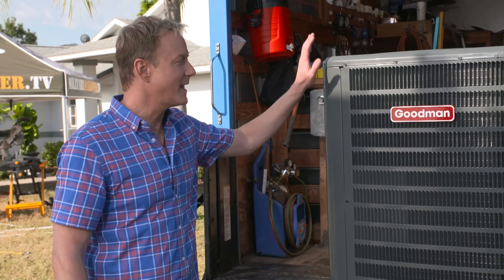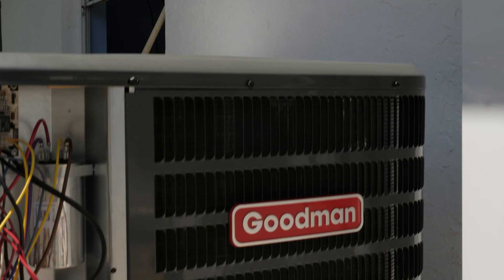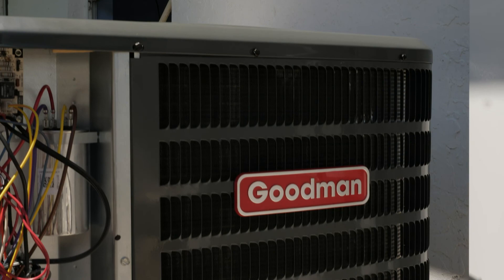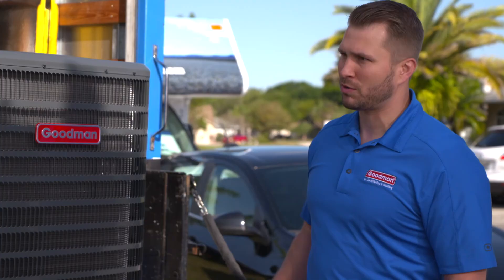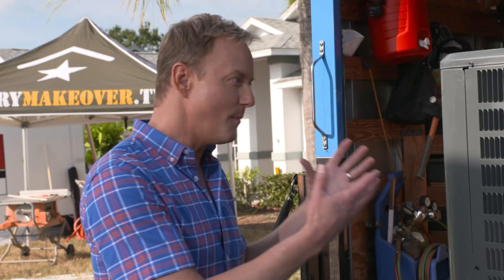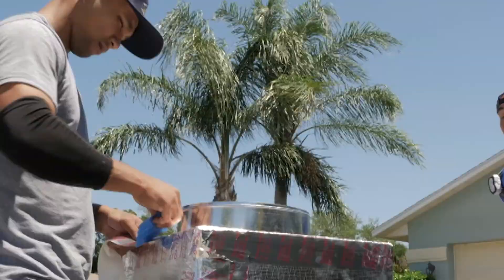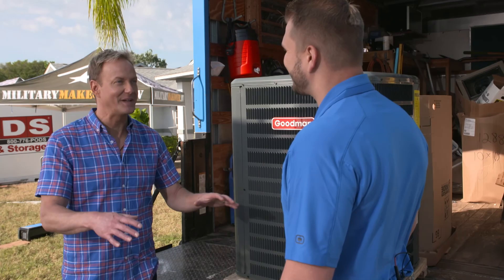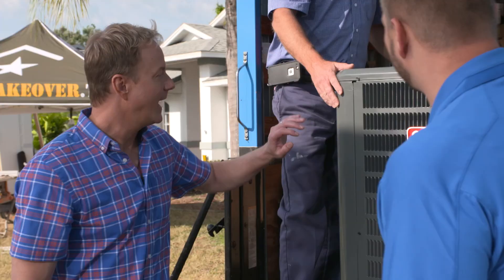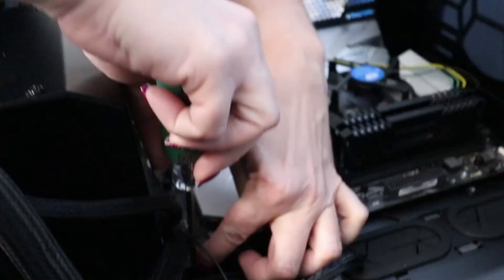So this is the unit that everybody's familiar with — it sits outside the house and houses the compressor. This Goodman heat pump is going to match up with the indoor air handler we just looked at to deliver maximum efficiency. We're replacing a ten-year-old unit, so hopefully this is going to lower their monthly bills. AC Warehouse has the best crew in the business and they're chomping at the bit to get this installed. I can't wait to see this bad boy installed — let's get out of their way.